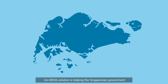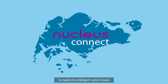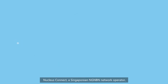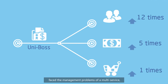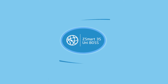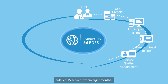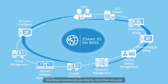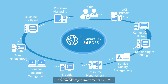Unibus Solution is helping the Singaporean government realize its intelligent nation dream. Nucleus Connect, a Singaporean NBN network operator, faced the management problems of a multi-service, multi-vendor, multi-network provider environment. The Unibus platform integrated all the management tools for up to 15 services within eight months, shortened commercial use time by more than one year, and saved project investment by 70%.